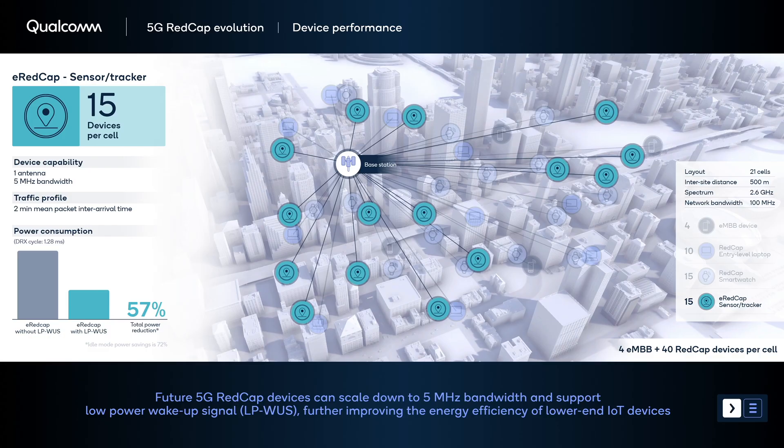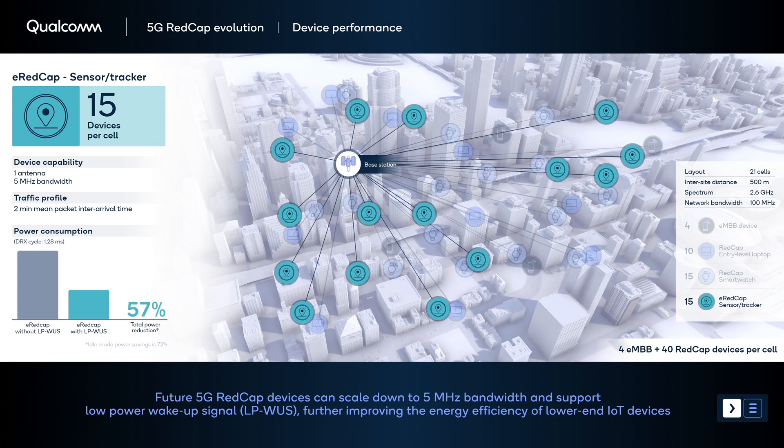RedCap devices are optimally designed for low- to mid-tier use cases. Low-complexity IoT devices like asset trackers have a low traffic profile and operate at a low duty cycle. Power consumption is critical for these devices. A new 5G advanced power saving feature that builds upon the idea of a wake-up signal is LPWR, or Low Power Wake-Up Receiver. This new feature allows the device to operate with significantly improved power efficiency in idle mode and greatly extends battery life.